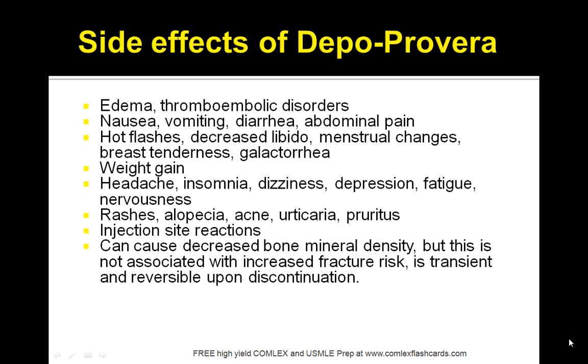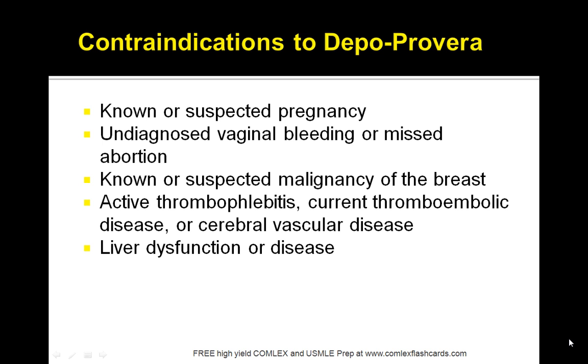Side effects of Depo-Provera include edema, nausea, hot flashes, weight gain, headache, and rashes. It can cause decreased bone mineral density, but this is not associated with increased fracture risk and is transient and reversible. Contraindications include known or suspected pregnancy, undiagnosed vaginal bleeding or missed abortion, known or suspected malignancy of the breast, active thrombophlebitis, and liver dysfunction.